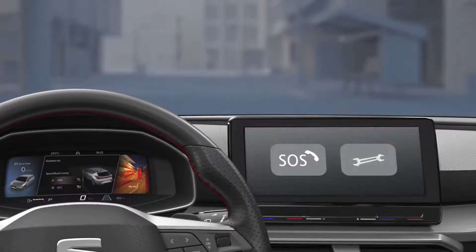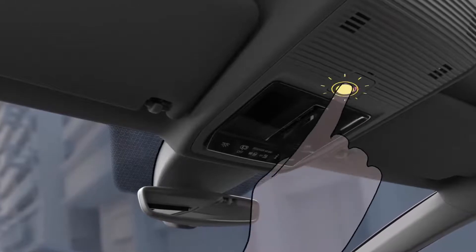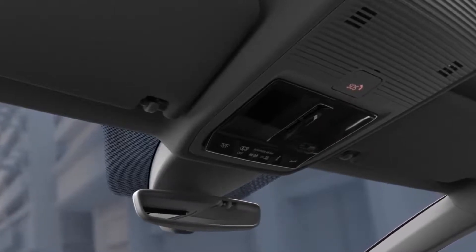In the event of a minor accident, the infotainment system displays an option to call the emergency or breakdown phone number. To manually place a call to the emergency service, press and hold the button on the roof for more than three seconds and confirm the notifications displayed on the screen, or wait for a few seconds for the call to be placed automatically.